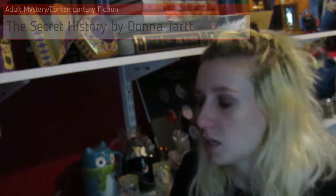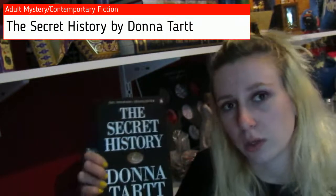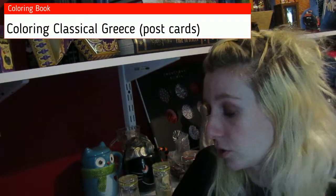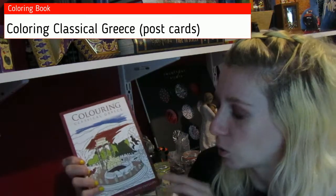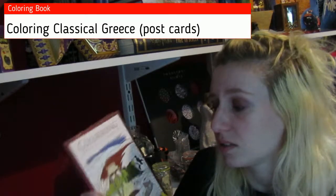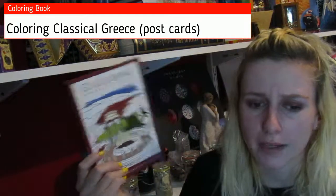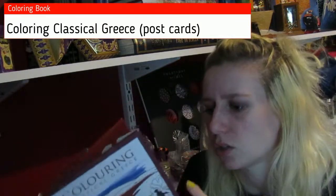The next book is The Secret History by Donna Tartt. I have her other book, The Goldfinch, but haven't read it yet — I wanted to read this one first because I believe it was written first. I wanted to read it because it has to do with classic students, and I was a classics student, so I really wanted to see how it plays off that aspect. I also got a little classical Greece coloring postcard book while I was in Santorini, since I'm now collecting coloring books. It'll hold memories as well as just being a nice coloring book.